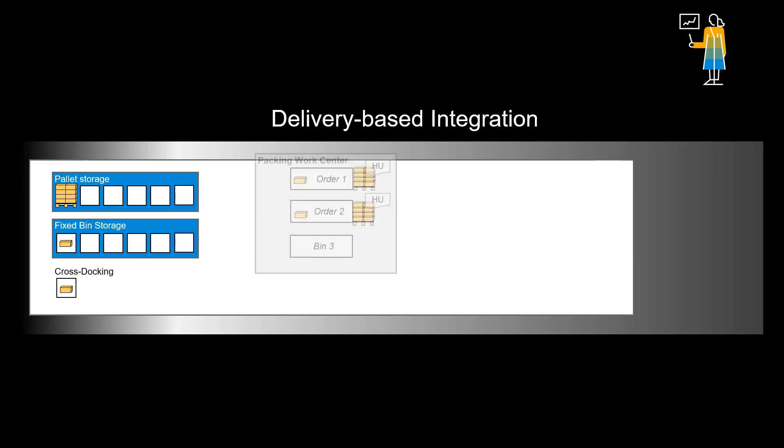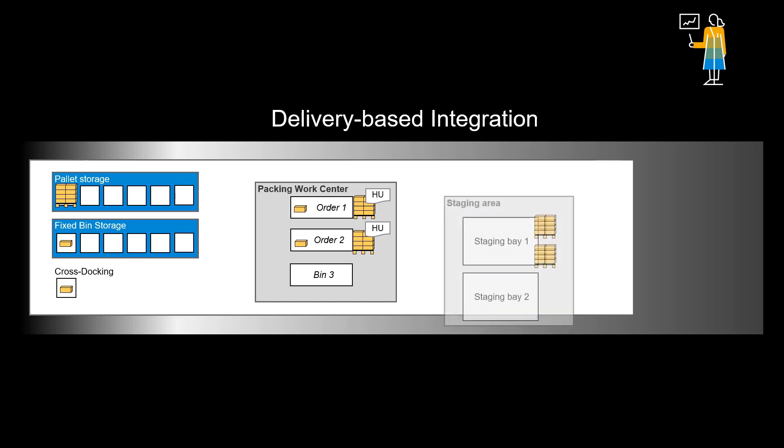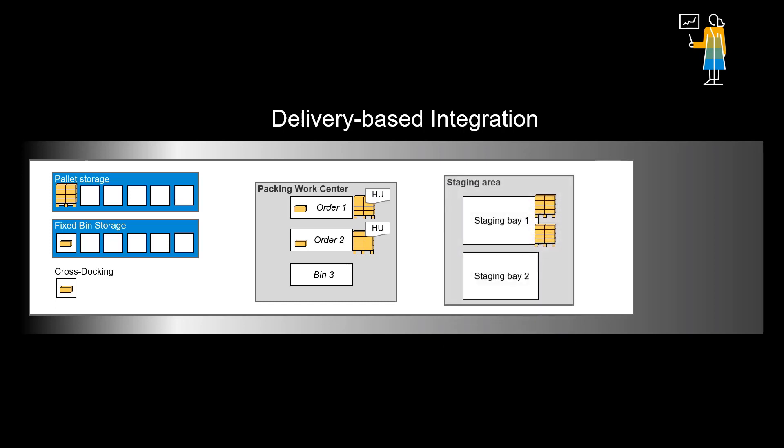We will now look at the two different ways you can integrate into EWM. The first option would be to utilize delivery-based integration. Delivery-based integration would typically be used when the maintenance is done externally, like for the heavy engineering assets you typically find in the mining and energy industries. It supports a full pick, pack, stage, load and goods issue process.